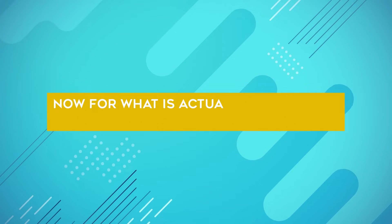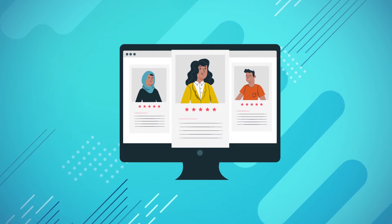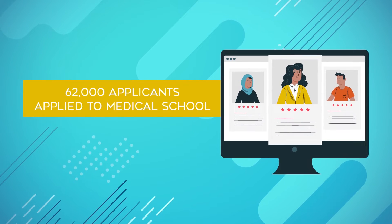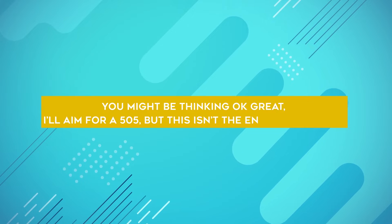For what is actually considered a good MCAT score, let's look at the scores of both applicants and matriculants to U.S. med schools. According to the most recent data from the AAMC, around 62,000 applicants applied to medical school, and those applicants had a mean MCAT score of 505. You might be thinking you'll aim for a 505, but this isn't the end of the story.